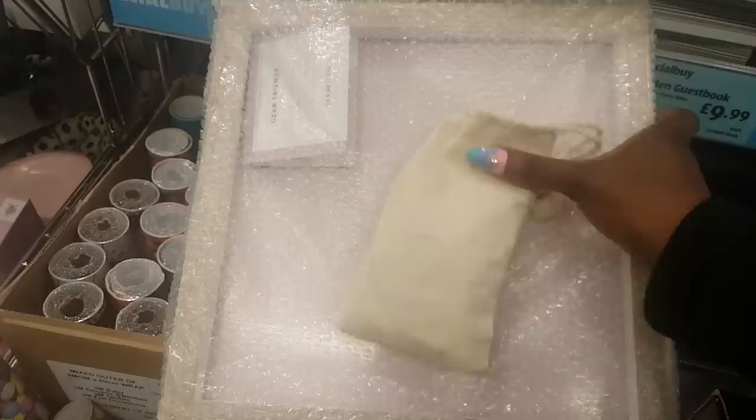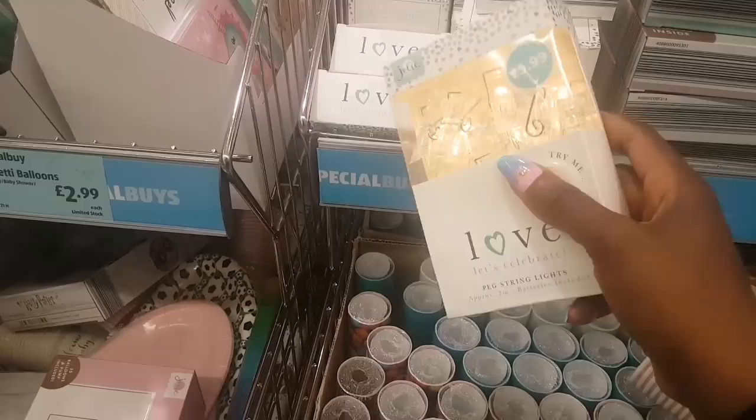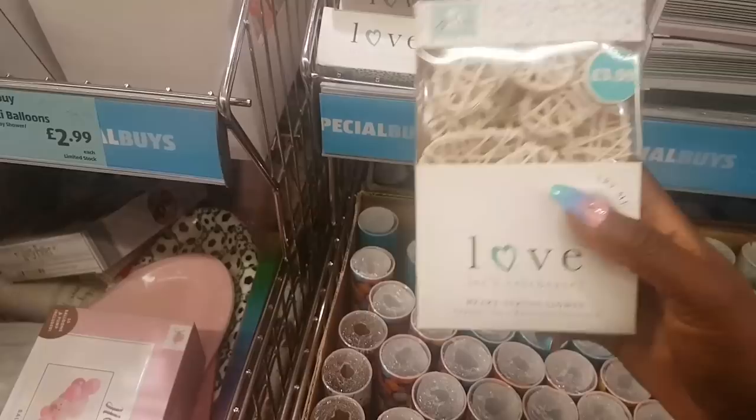Here we have some peg string lights, really cute in the shape of pegs — quite big, really cute. This is some greenery with the lights attached, it's $3.99. There are only two designs — oh no, this is another one. These are like wicker hearts.